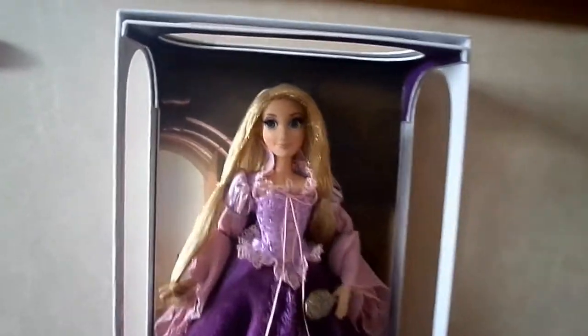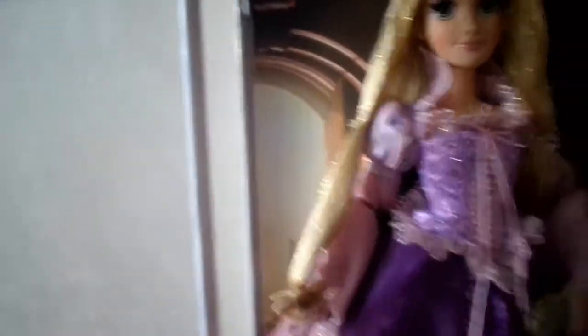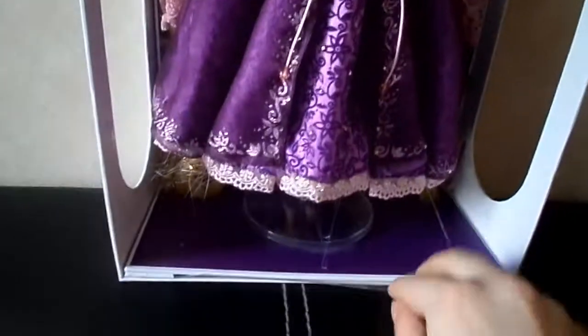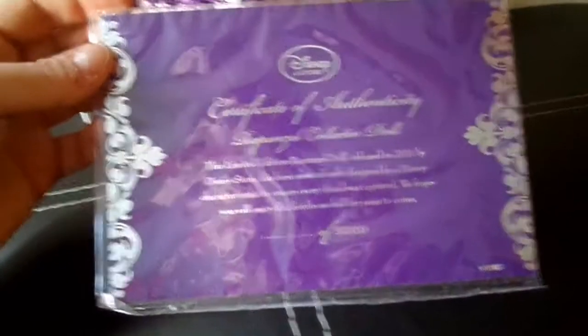Looking at the inside of the box, the background of Rapunzel is the inside of her tower — that is the window that she often looked outside of to look at the lanterns all those years. It's a great background for this doll. Looking at her certificate of authenticity, it's a purple certificate with silver holographic embellishments, and my number is 4,995 of 5,000 — so pretty much one of the last ones made.